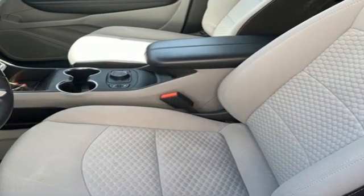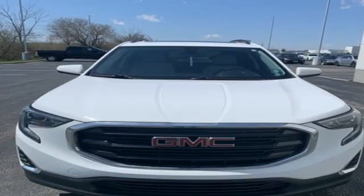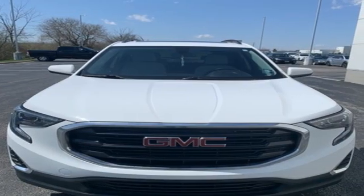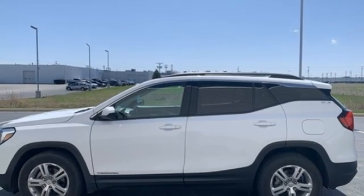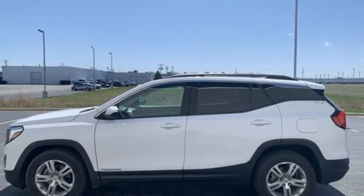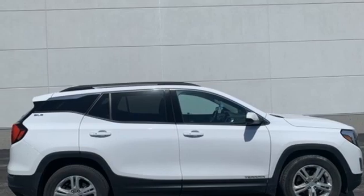Turbo inline four-cylinder engine, manual tilting steering column, Bluetooth wireless audio streaming, auto dimming rear view mirror, manual telescoping steering column, Apple CarPlay Android Auto, and external memory control.